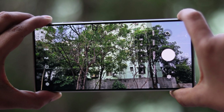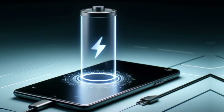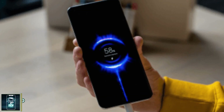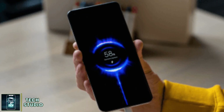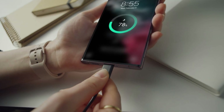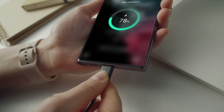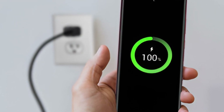Perfect for the aspiring content creators out there. Of course, all that performance can drain your battery, but fear not. The S25 Ultra will reportedly keep the robust 5000mAh battery found in its predecessor. Coupled with 45-watt fast charging support and optimizations, you can look forward to improved battery life and efficiency, ensuring you stay powered up throughout the day.